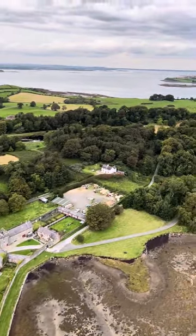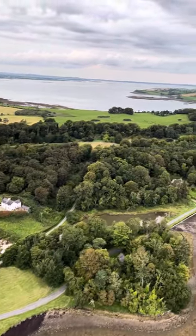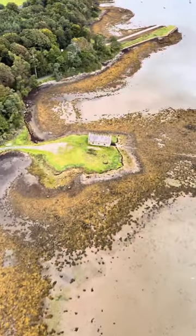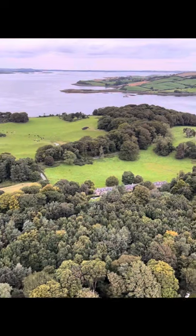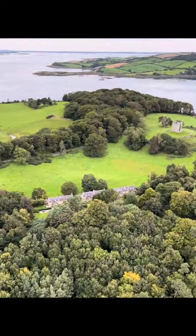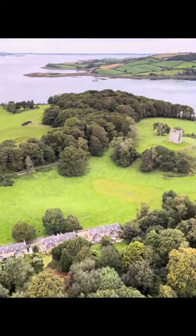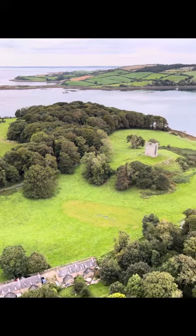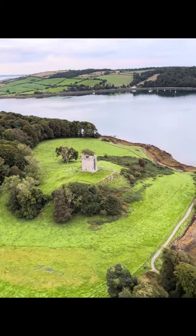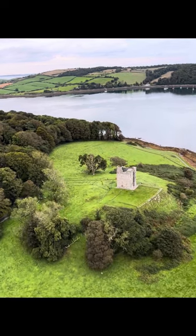Castle Ward was also used in the production of Game of Thrones — in particular, I think around this area here was used. You can see just below a wee boathouse. There's a row of houses called Green Row. And then coming up, you'll just see in the top right hand side a stone-built fort type structure — this is called Audley's Castle, with Audley's Wood around it.